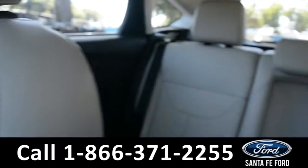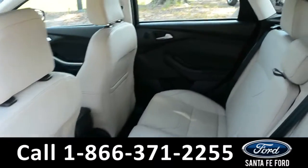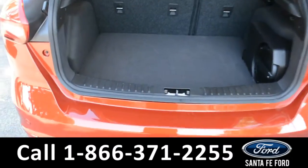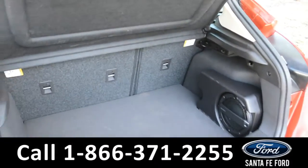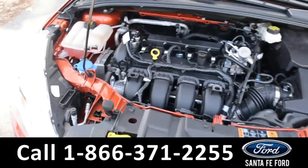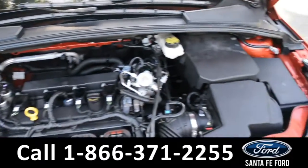Now let's take a look at the back. Here's a closer look at the back row and at the hatch area. Under the hood is a two liter I4 engine.